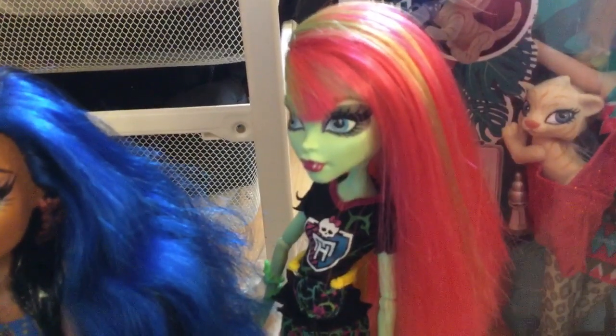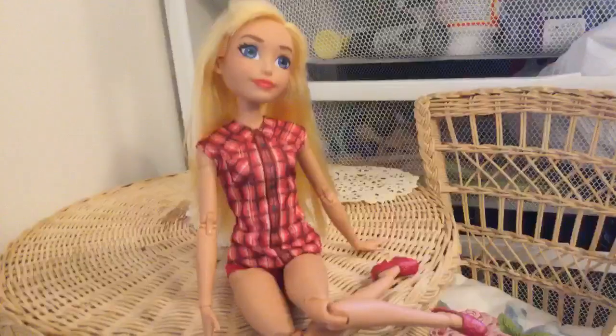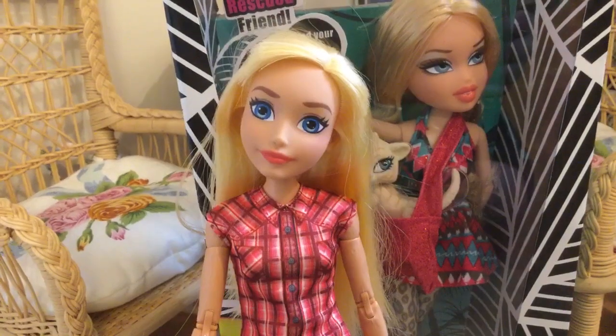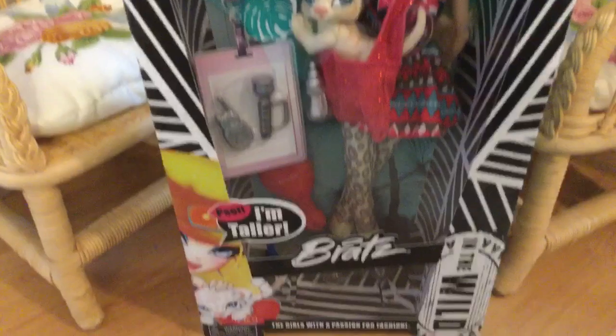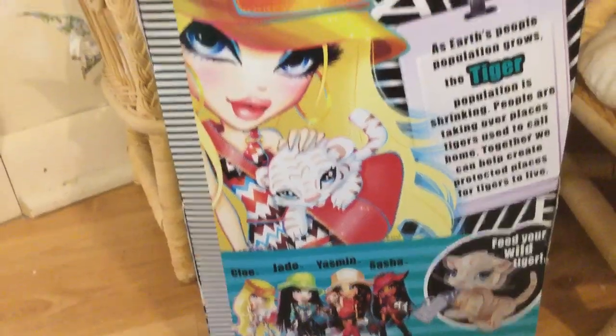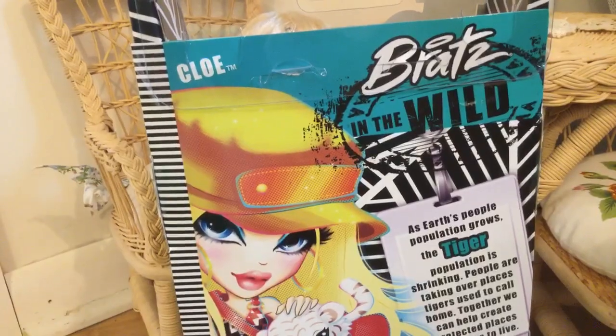Oh, we were wondering if you could review the new doll. Yeah, no problem, just bring it up here. Konnichiwa, everyone. Sailor V here. And today we will be reviewing Bratz in the Wild, Chloe. The special thing about this doll is that she's taller than the normal Bratz doll. And if you guys were wondering, yes, this is my first Bratz doll.